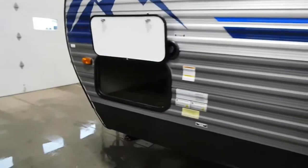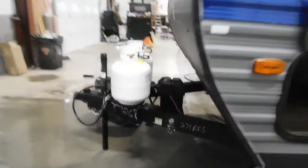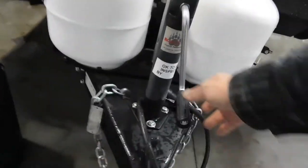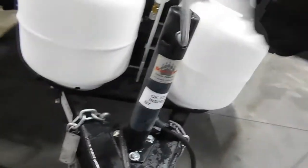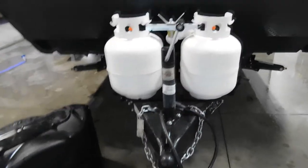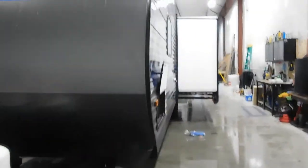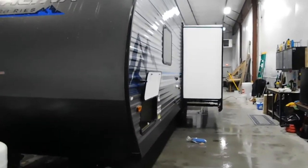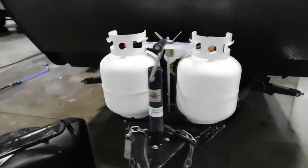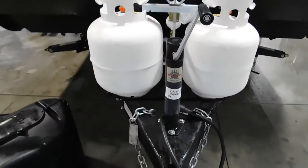First thing you do is level your unit. There's a simple hand crank on this one. I recommend putting a bubble level on the side — it's gonna show you where your unit is nice and level. Find about the middle of the unit, put a little sticky bubble on the off-campsite side, and once you're level, you're going to stabilize your unit.